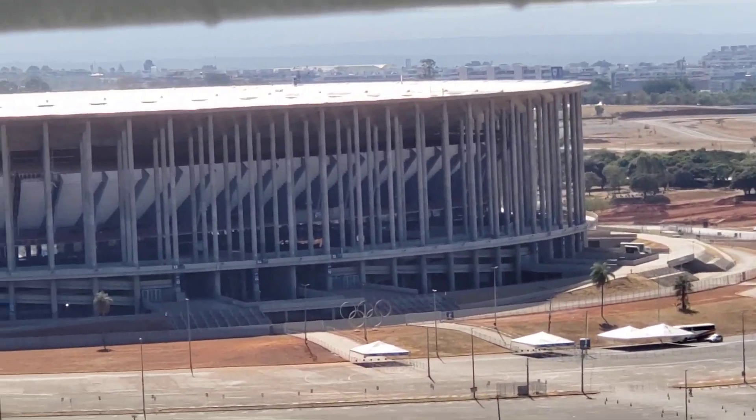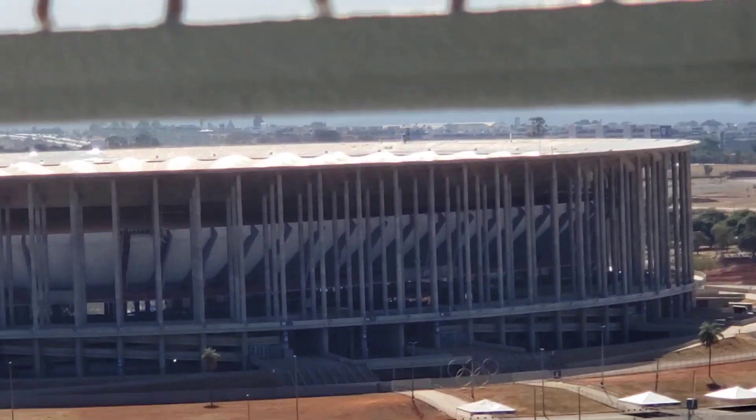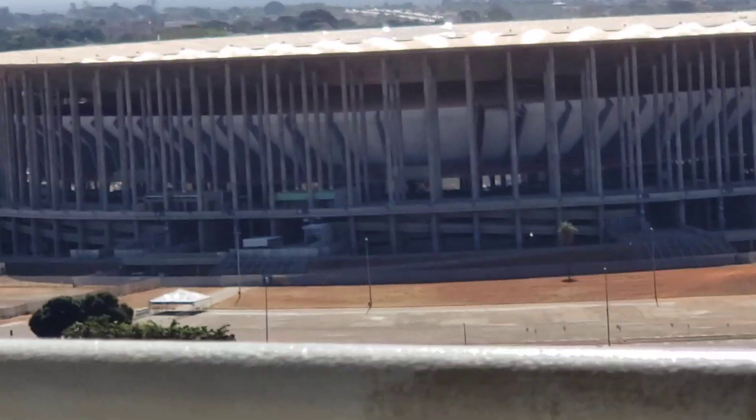Here is the National Stadium, which is now privately managed.